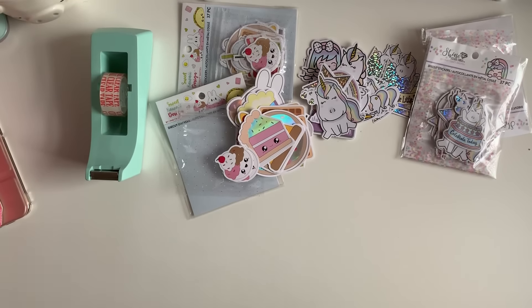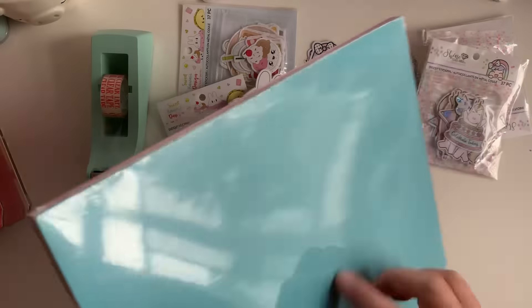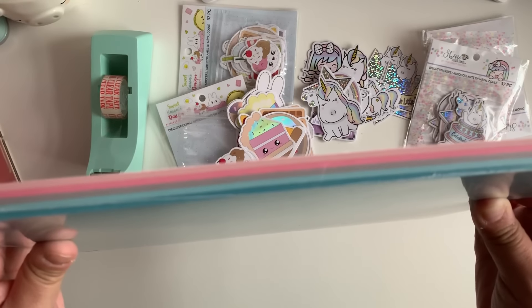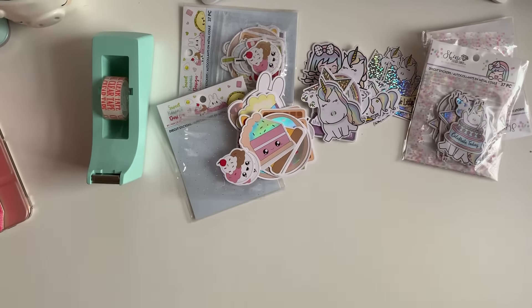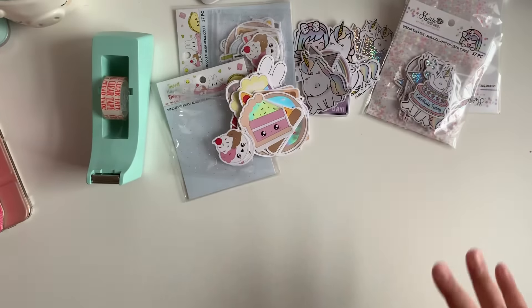The next thing I found at Michaels is this pack of paper called 'Dreamy.' You get all these colors — the blues, the pinks, very pastel. I got this for $2.50.